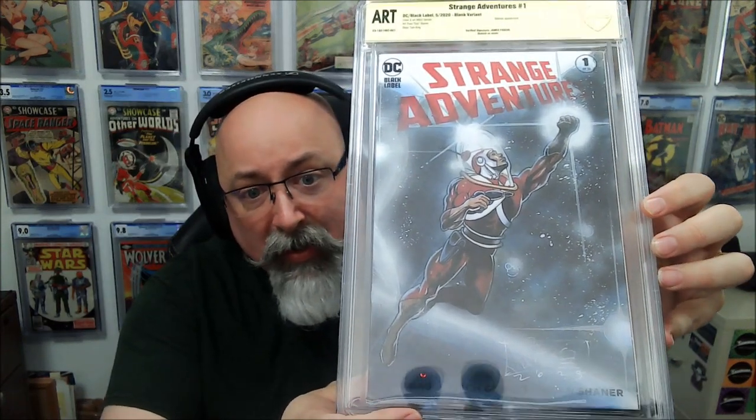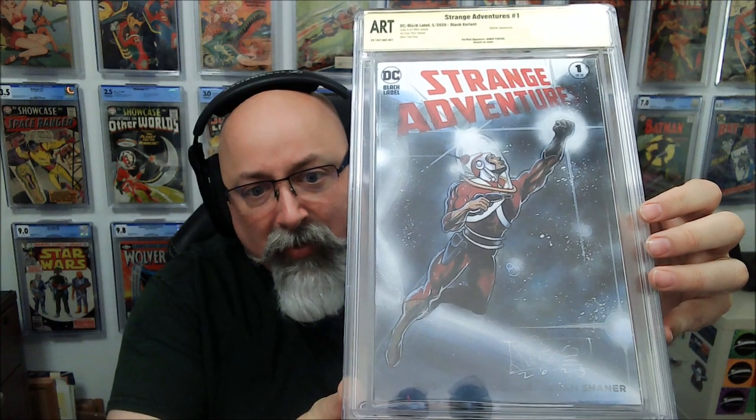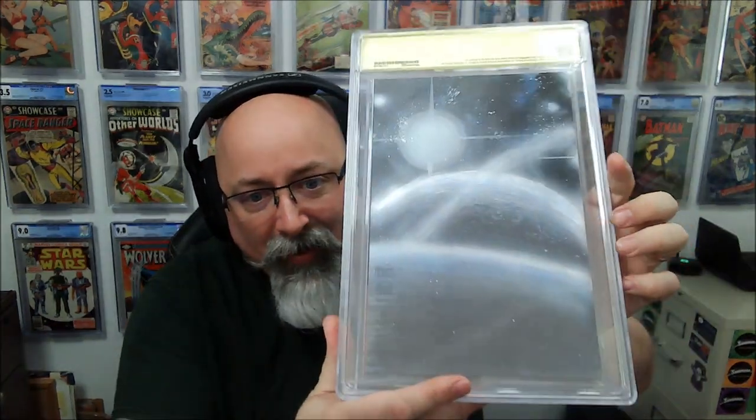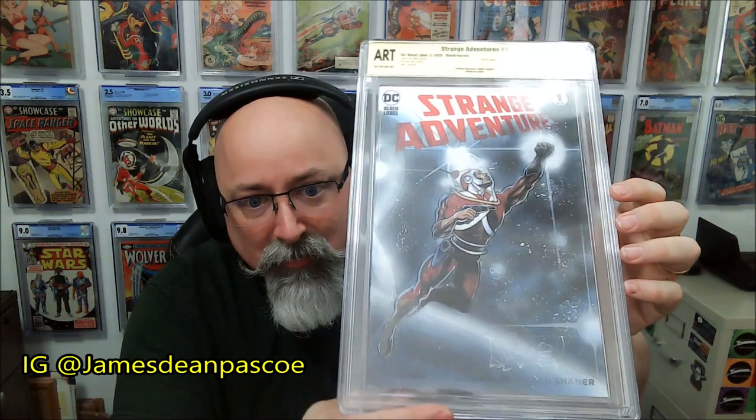This one is so beautiful. I ran into this artist at a local con — he does art restoration and some other stuff. We got talking and discovered our mutual enjoyment of space and Adam Strange, so I ended up sending him a book. He did this Adam Strange on the cover, and what was great was when he reached out and said, 'Hey, this image I had in my head is not going to fit on the cover — is it alright if I do a wraparound?' Yes! Full-blown wraparound. Awesome sketch cover. This is James Pascoe.